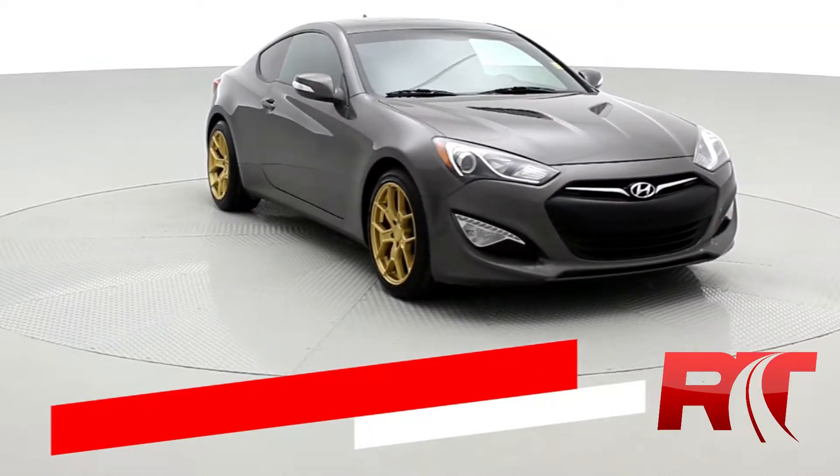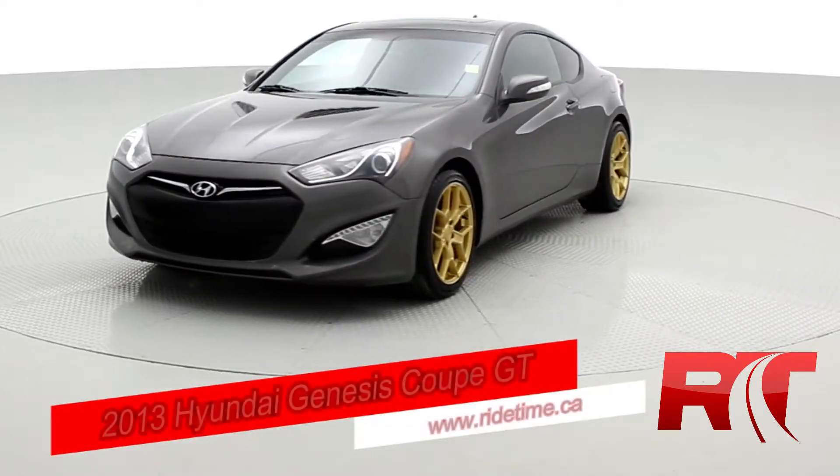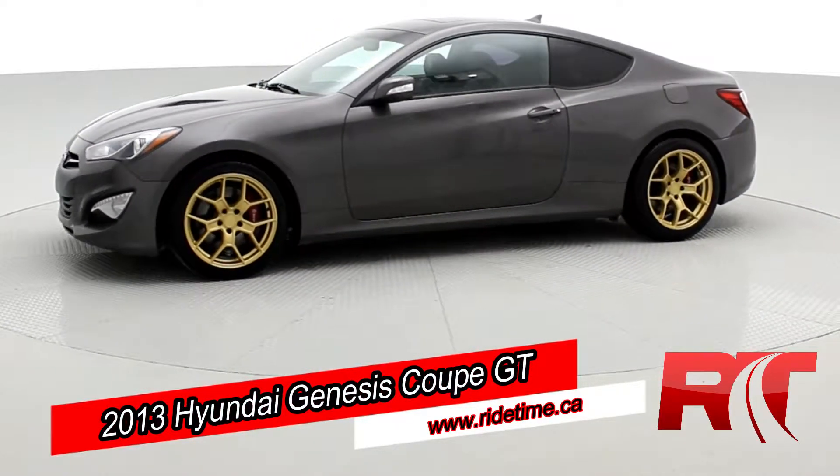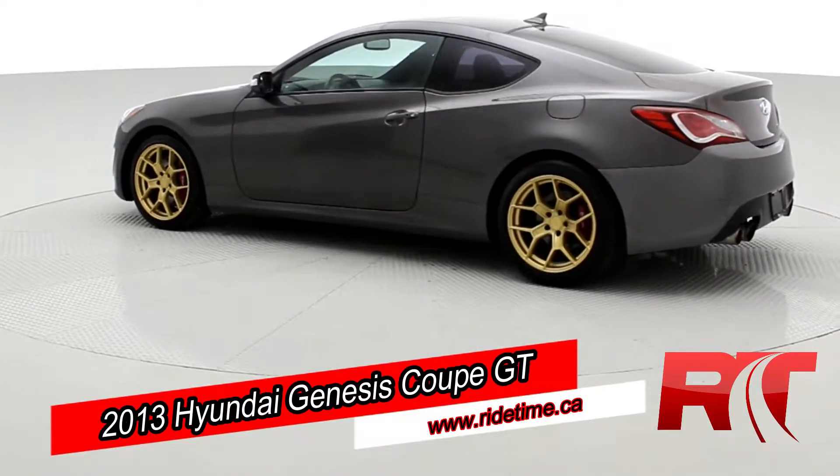How's it going there guys? Brady here, back again with another vehicle. What we got rolling into the studio here at Ride Time is a very good looking car. We have ourselves a 2013 Hyundai Genesis Coupe GT.